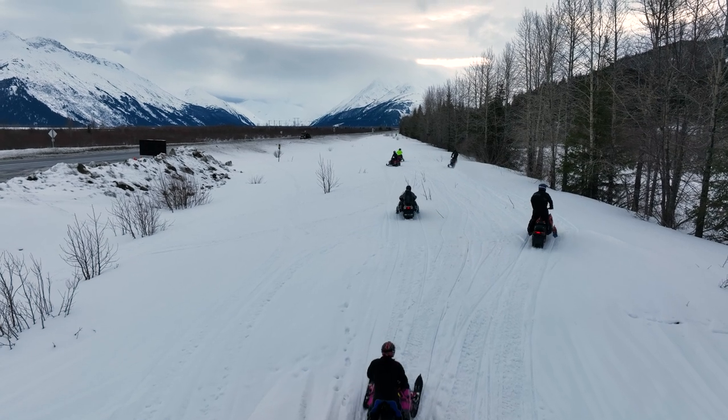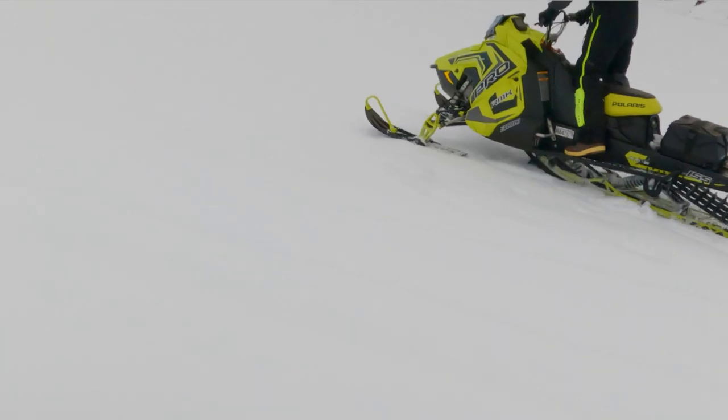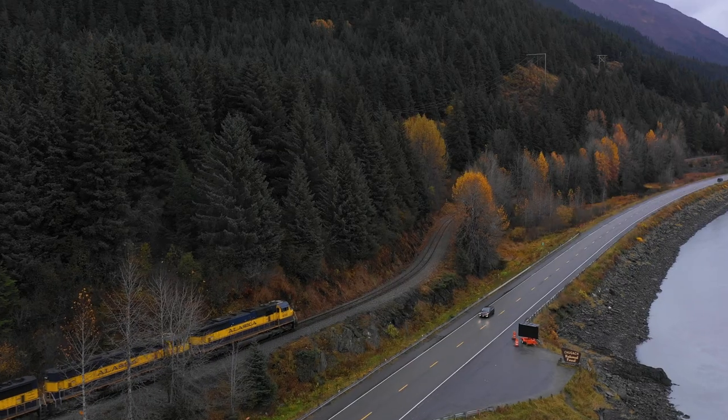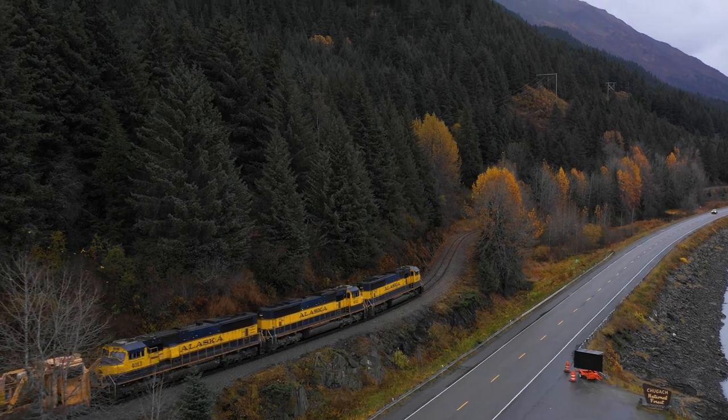Alright, we made it to the railroad tracks and we've actually been driving along them for a little bit. It's kind of cool — during June through September you can actually take the Alaska Railroad all the way out here to come to Spencer Glacier. We're almost here, just another mile to get over to Spencer Lake and then we'll see Spencer Glacier.